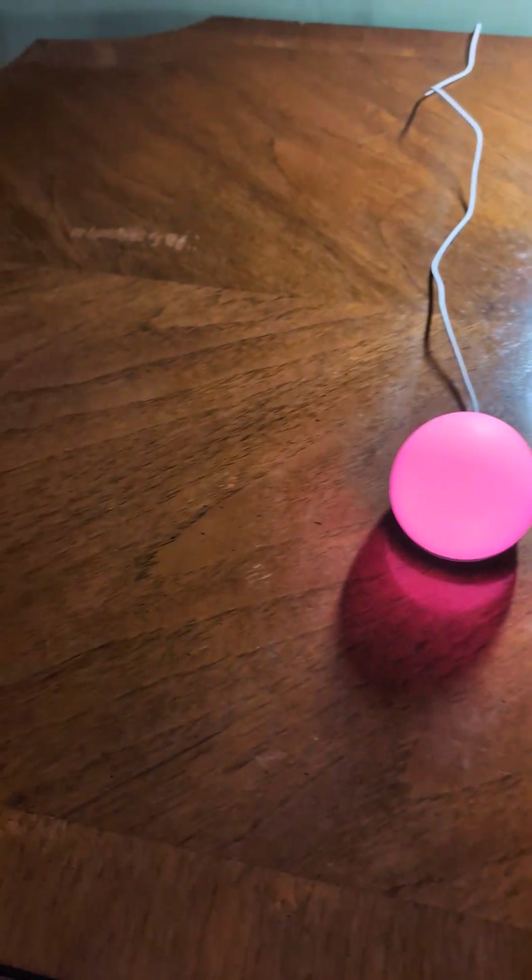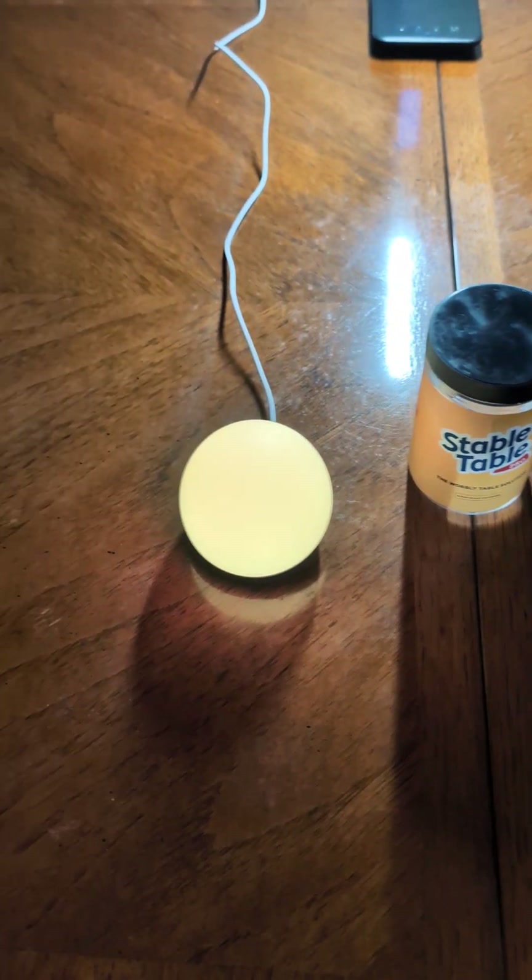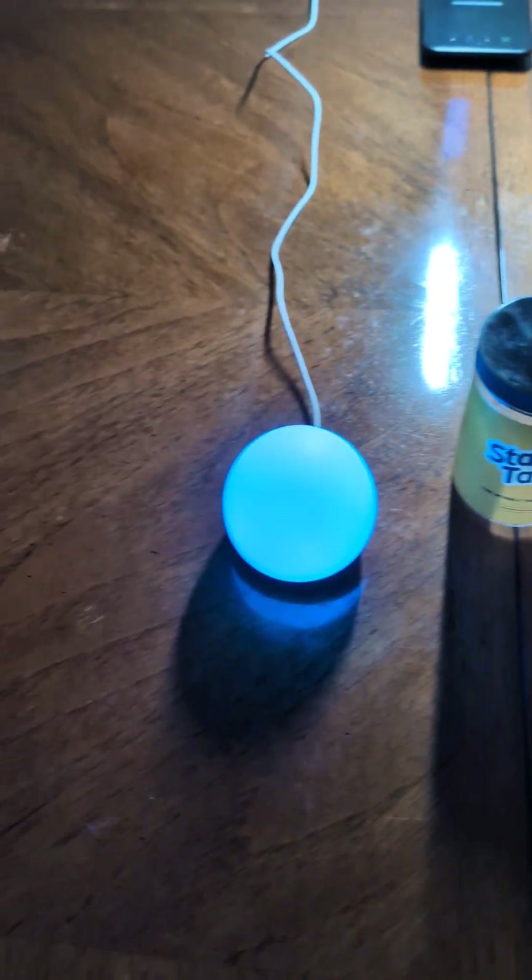It does actually have some scuffs and stuff on it, but I'm actually going to use some wood repair stuff — some wood fixer stuff or whatever they call it — for fixing tables. I'm going to buy that and rub it on here to try to fix some of these scratches and scuffs. But overall, it's a really nice table as you guys can see here. It's very big and very solid — this is probably something from like the 60s or 50s, so it's definitely really well made.